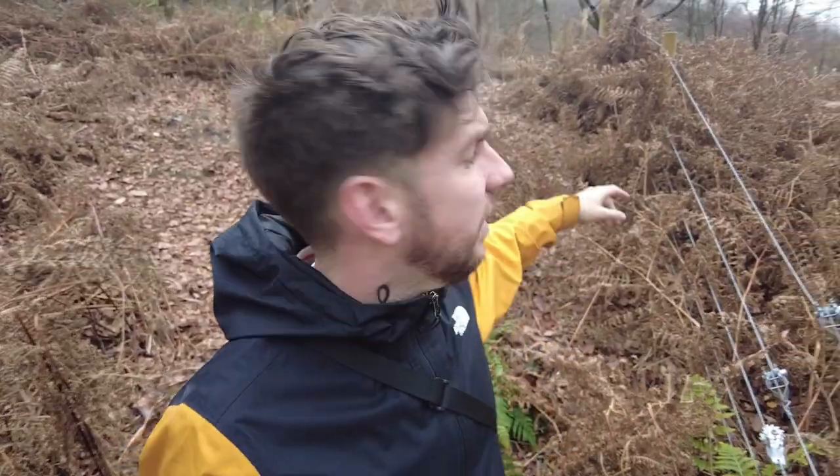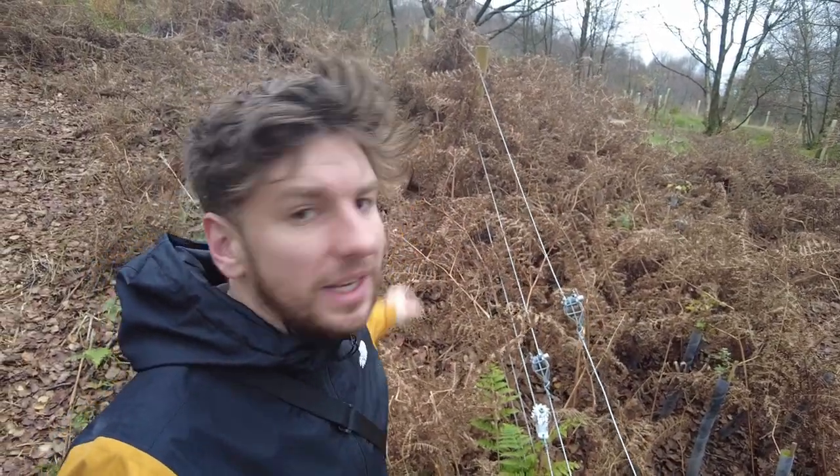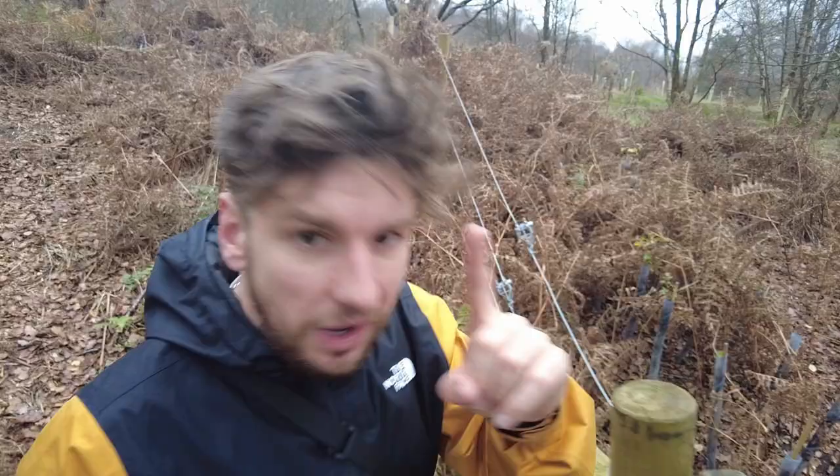Just look here - this fence here is doing a terrible job keeping all that back, it's just growing through it. Wouldn't have happened with the wall.